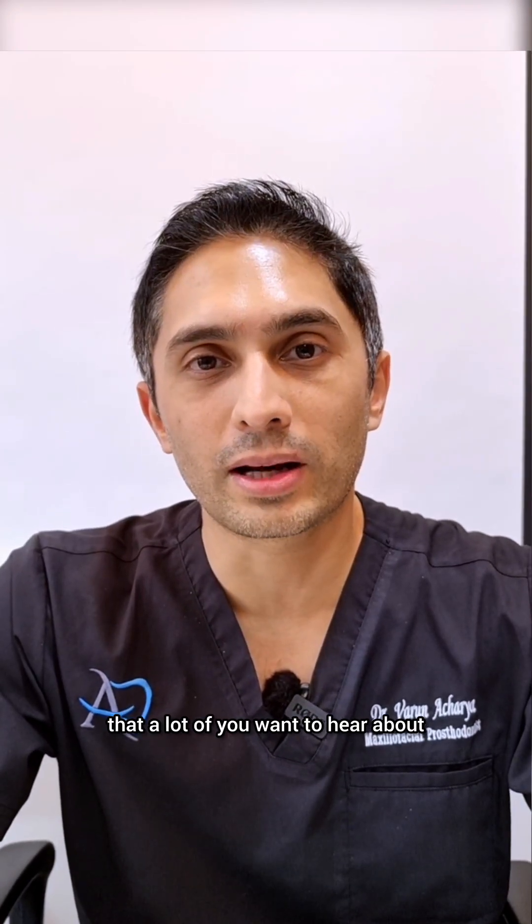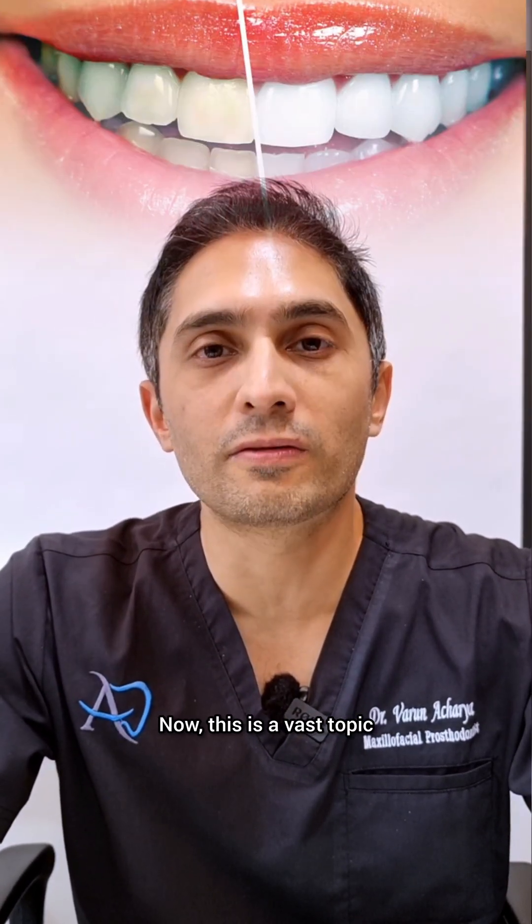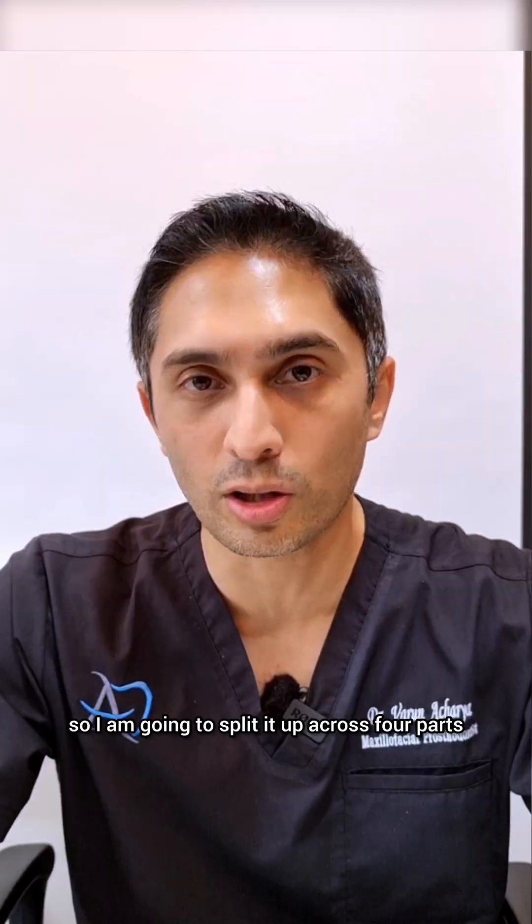Here's a topic that a lot of you want to hear about and that's all about teeth whitening. This is a vast topic so I am going to split it up across four parts, but most importantly, part number one is safety. Is tooth whitening safe?